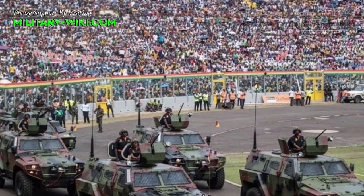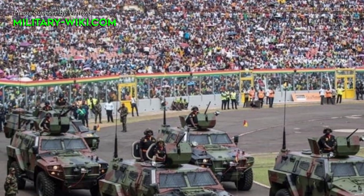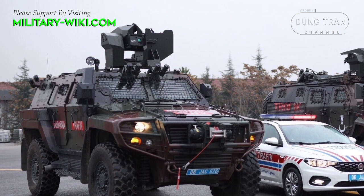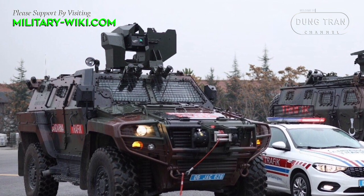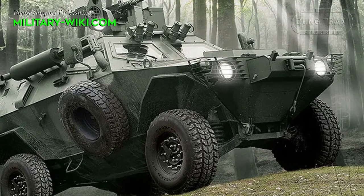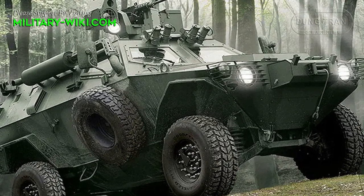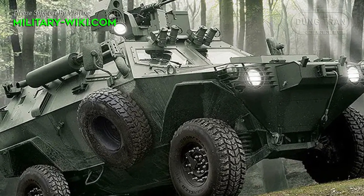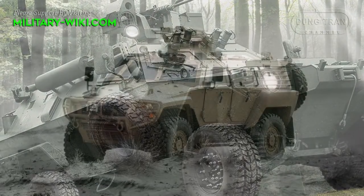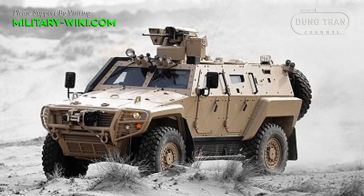The Otokar Cobra is an extremely popular light armored vehicle from the Turkish army, which has been exported worldwide. Cobra is an armored tactical vehicle developed by the Turkish company Otokar, in service since 1997. Following the success of the first generation Otokar Cobra 1, the second generation — the Cobra 2 — features a completely new design in line with current trends. Cobra 2 made its public debut at the Global Defense Exhibition in May 2013.